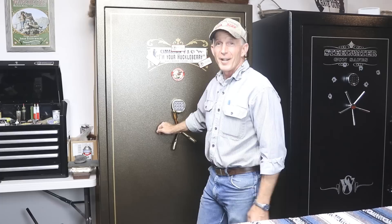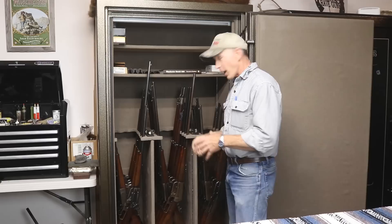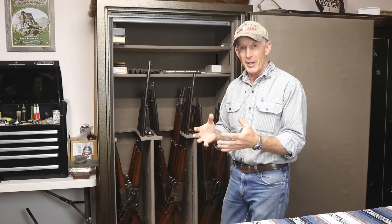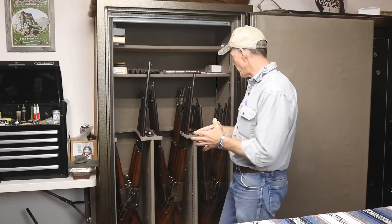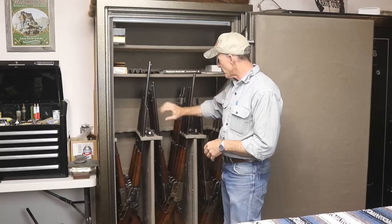Before I pare down that 95 collection much further, I thought it'd be a good idea to go through the safe and show you what I've held on to — what I think are the more interesting 1895s I've collected over the years. Now you'll notice as we go through these that they're not all safe queens; some of these guns got carried quite a bit. Some are actually projects that hopefully we'll get to show on the channel. Generally we have our deluxe models over in this rack, our early flat sides over here, the middle rack is special order barrels, and muskets in the back.